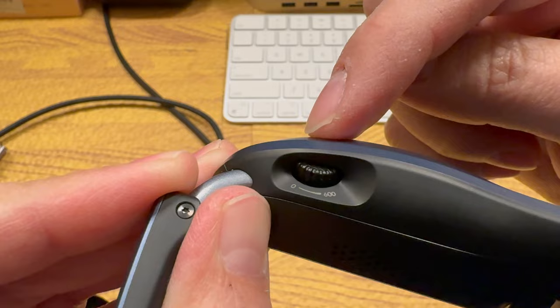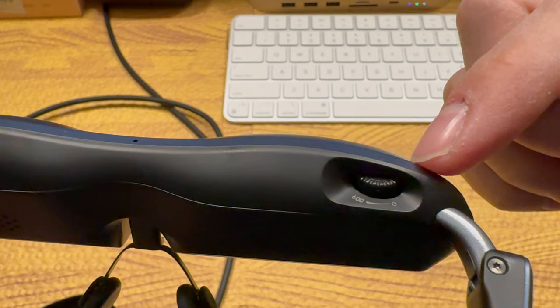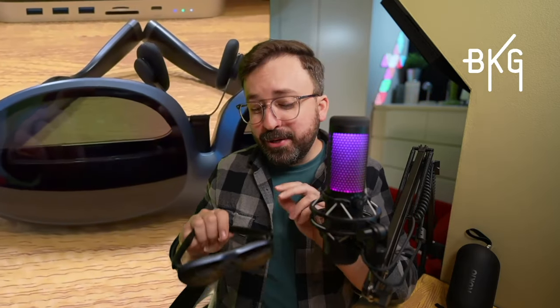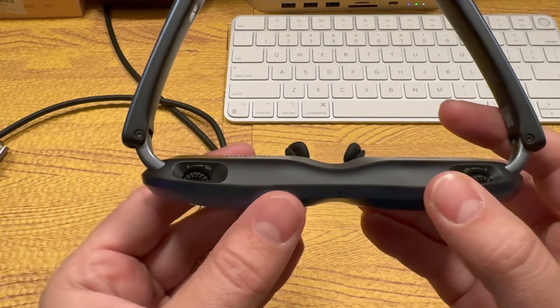One other thing I want to mention before I get into comfort, sound design, and gaming: for those with myopia, this does have individual diopter adjustments for each eye. It ranges from 0.00D to negative 6.00D, and you dial that in by rotating the knobs on the top of the glasses. I think that's pretty cool and should help this appeal to a broader audience. I do have a suggestion for Rocket though — it would be great if once you set these dials, you could lock in that adjustment somehow, because it is possible to move them when you're taking the glasses off or putting them on.